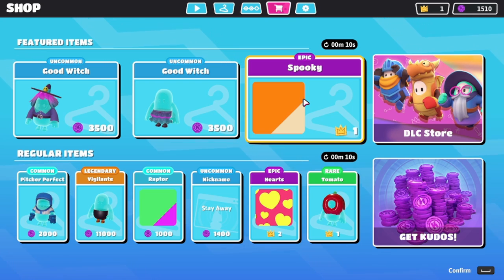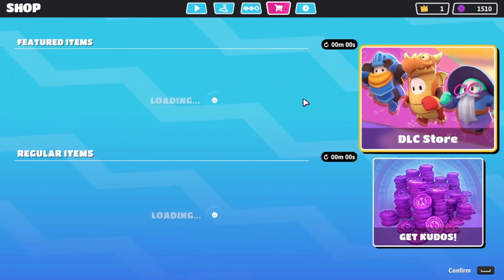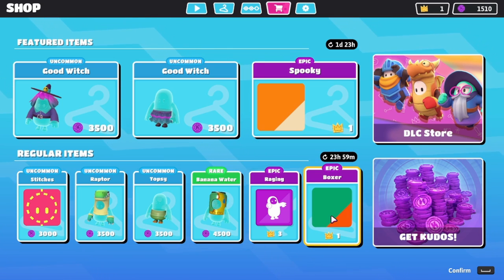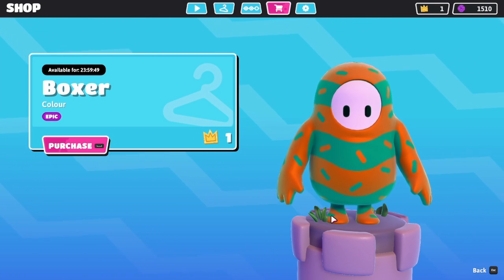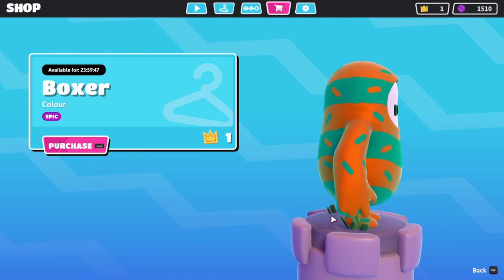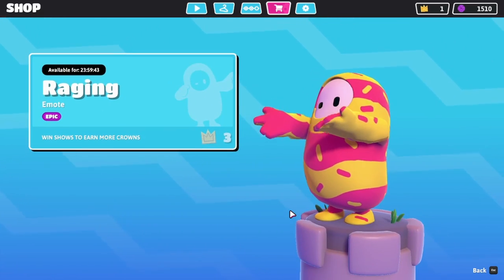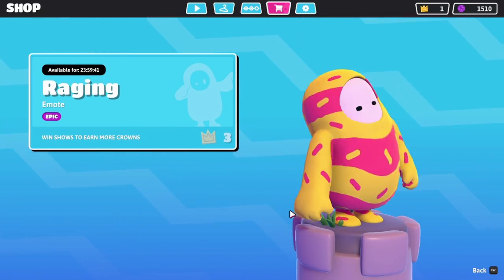Now for the regular items — I'd love to hear what y'all have, so let me know if we got some of the same items down below in the comments: what you liked, what you didn't like, or what cool things you have on your regular item shop. I love to hear. The featured items stay the same because yesterday was the first time they came out. We have Boxer as our epic color — not bad. We have Raging. We have a whole bunch of repeats for me at least.